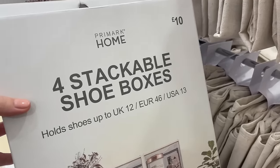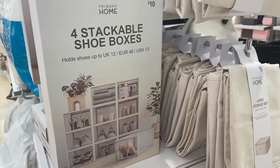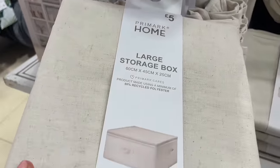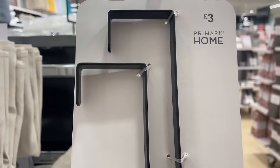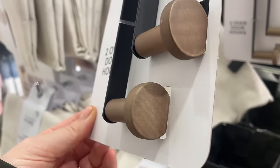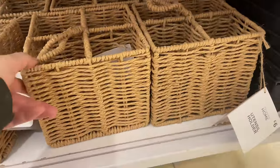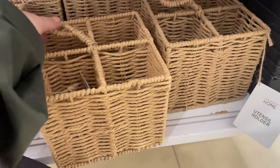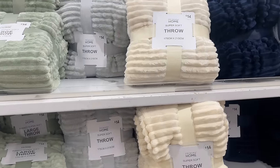There are stackable shoe boxes — four for £10 — which is quite handy for small spaces. They've also got large linen-style fold-up storage boxes, and then these over-the-door hooks for £3 with a wooden peg style that I really like. Down at the bottom there's a utensil holder — a rope-style jute basket for £6. I thought you'd only see these in restaurants, but you could have one at home!